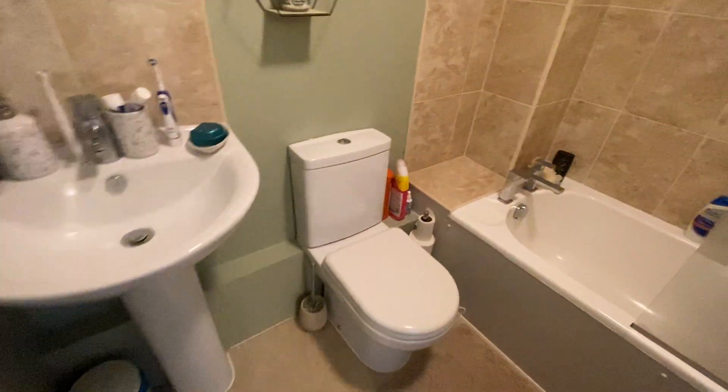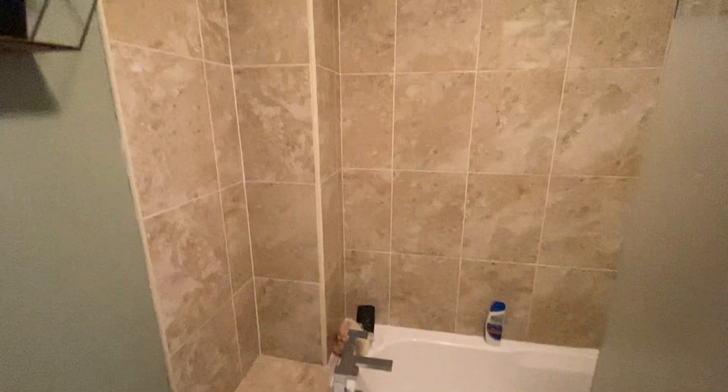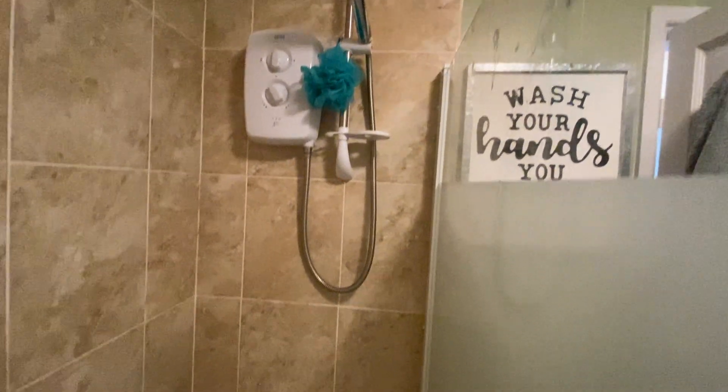The bathroom again is a very good size, is part tiled, and does have a shower over the bath.